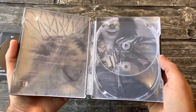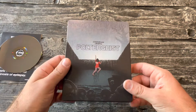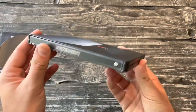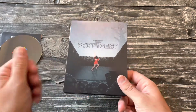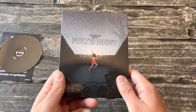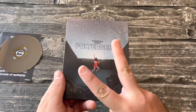Anyway, that's the steelbook guys — this is what it looks like. Very happy to add it to my collection. Let me know what you think of Poltergeist — the original, not the awful remake. Sweet guys, awesome! See you in another steelbook unboxing video, hopefully soon, or something else horror related. Take it easy — peace!